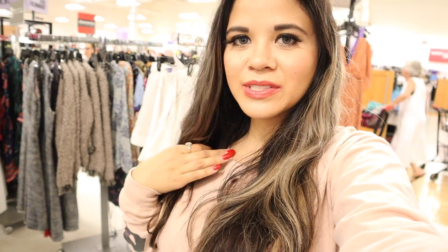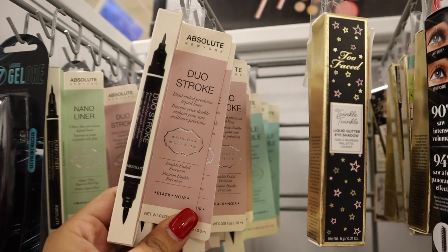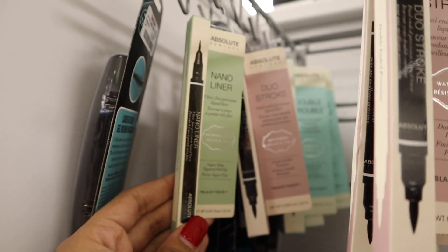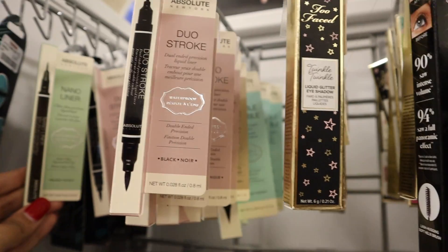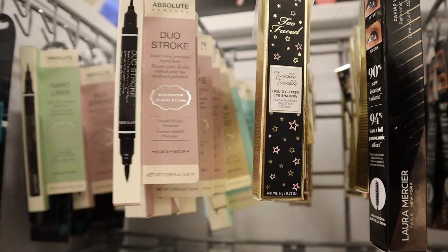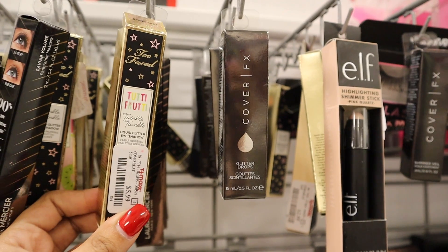I want to give TJ Maxx an honest chance, because when I spend too much money at Marshall's I come to TJ Maxx thinking I'm not going to buy anything. Anyway, I'm going to look at the makeup section first — that's my favorite. I've never seen this brand before. The green packaging is a nano liner and the blue packaging is called Double Trouble — I love that name. These are only six dollars.